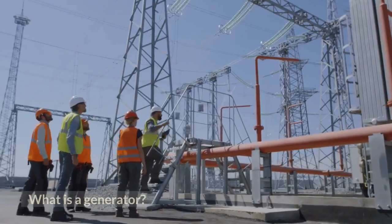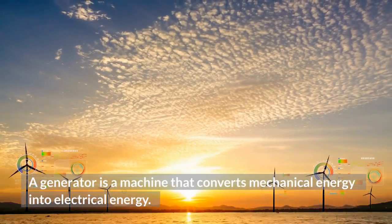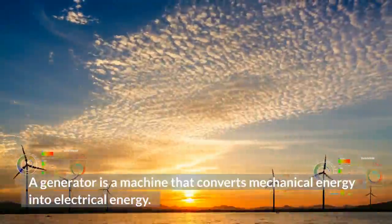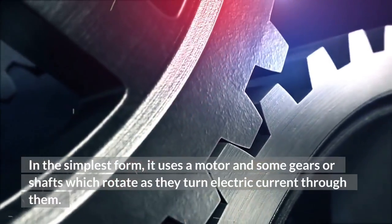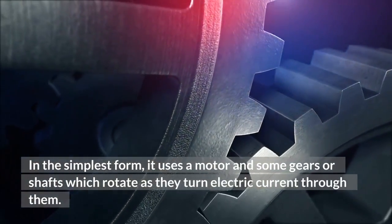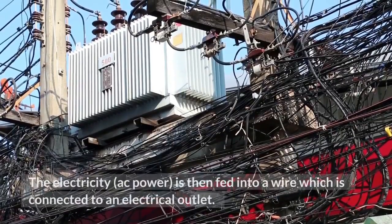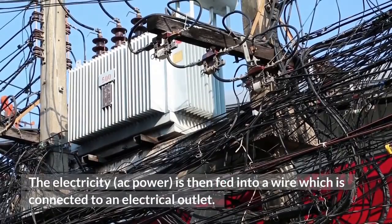What is a generator? A generator is a machine that converts mechanical energy into electrical energy. It can be used to power any electronic device, from a simple fan to an entire house. In its simplest form, it uses a motor and some gears or shafts which rotate as they turn electric current through them. The electricity — AC power — is then fed into a wire which is connected to an electrical outlet.